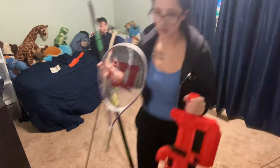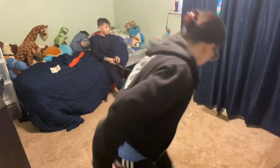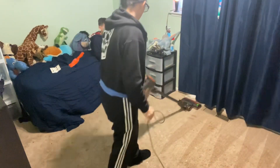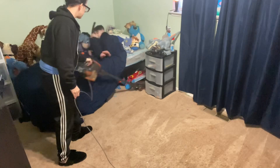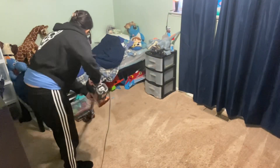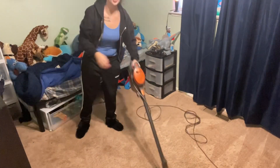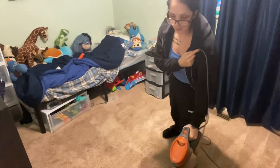Hey everybody, welcome to my channel, or welcome back. In this cleaning video I am deep cleaning my kids' rooms. I'm going to be shampooing and vacuuming mainly in my boys' room, and then in my daughter's room — oh my gosh, it was a complete disaster, just toys everywhere. Unfortunately I had to cut this video short because I have a sick kiddo and also a newborn, so this is just going to be part one.